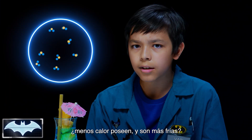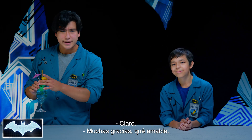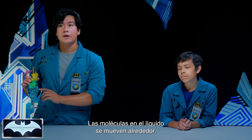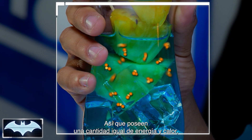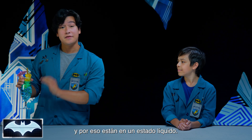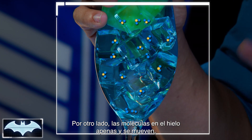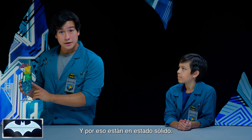So the slower molecules are moving, the less heat they have, and the more cold they are. Everything in this cup is made of matter, so it's molecules. The molecules in the liquid are moving all around, which means they have a fair amount of energy and heat, making them a state of liquid. On the other hand, the molecules in the ice are hardly moving, so they have very little energy or heat — that's why they're a solid.